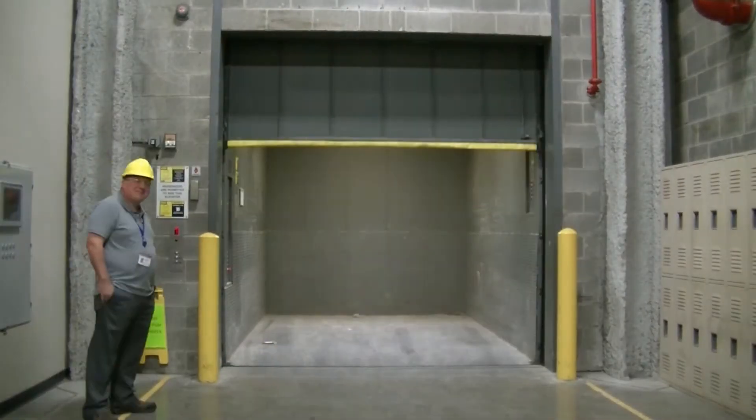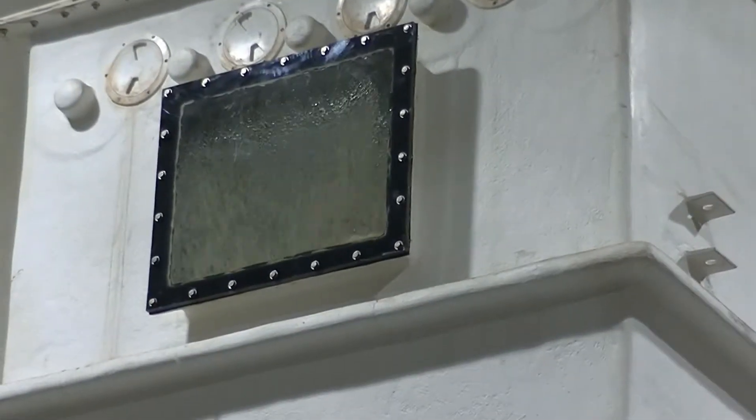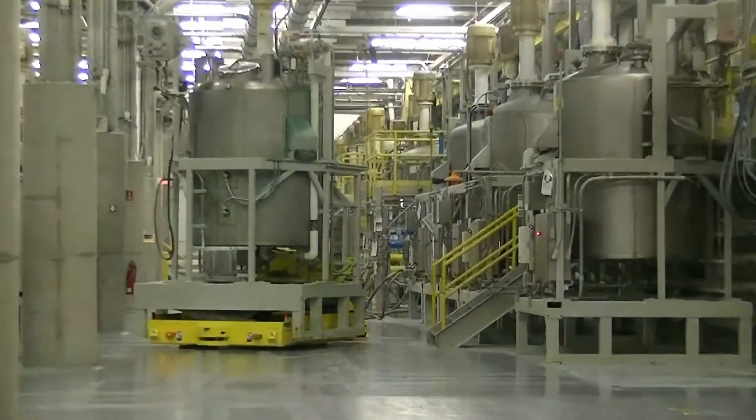What is your job here at Johnson & Mathey and what do you do? My name is Zach Tarmina and my job here is Wash Coat Superintendent. I manage the batching area, which is where we produce the wash coat to actually coat the catalyst.